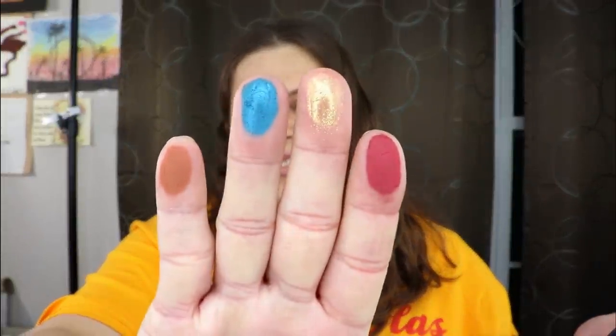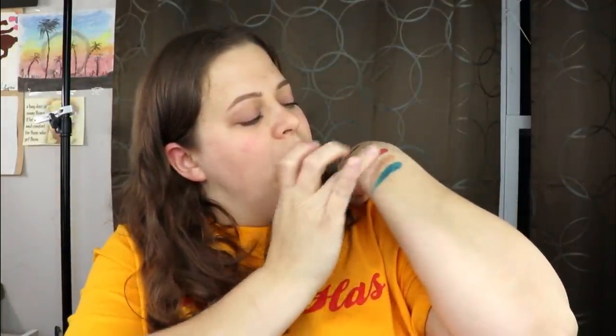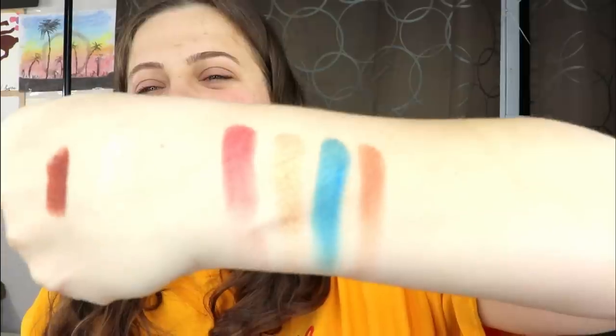I cannot wait to test this out — let's swatch some shades. I want to do two shimmers and two mattes. One of the shades feels a little dry but that doesn't necessarily mean anything. Oh, those swatches are very, very pretty — that blue is especially gorgeous! I'm definitely happy with this palette.